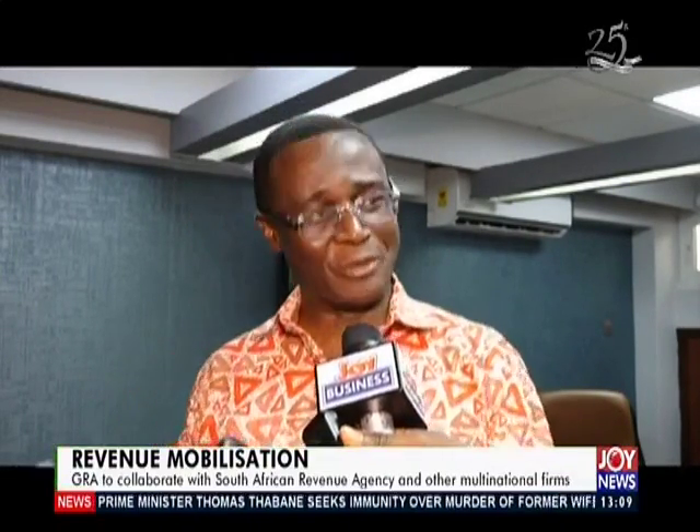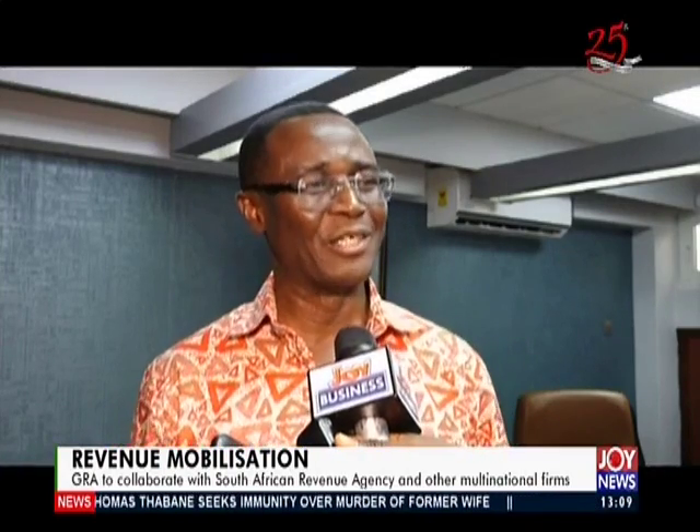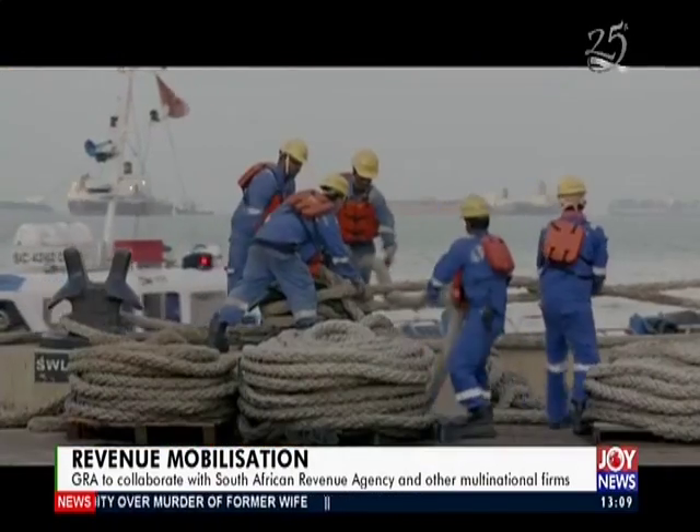The GRA is keeping the momentum going and not resting, to ensure revenue collection continues into the new year. Already this week, some companies have defaulted and distress actions have been taken. The distress actions from last quarter are continuing into January and February.